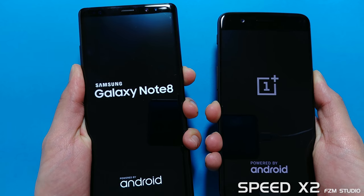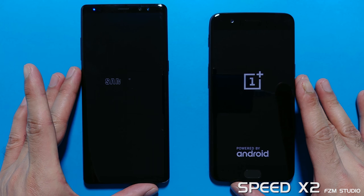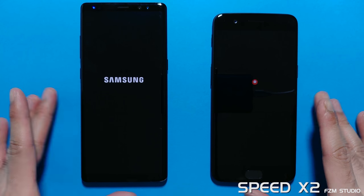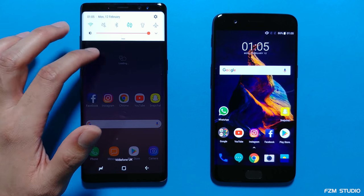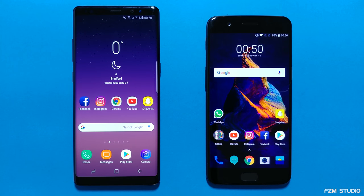Time to begin — I'm going to boot up both devices at the same time. Very little between them in the opening round, but the Note 8 was the first to launch the home page, under a second faster than the OnePlus 5. Nice.